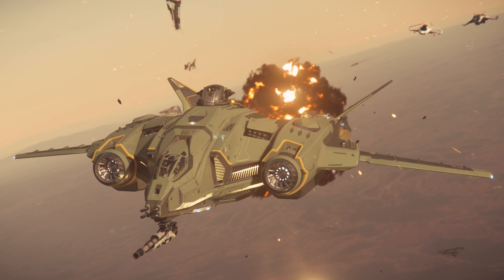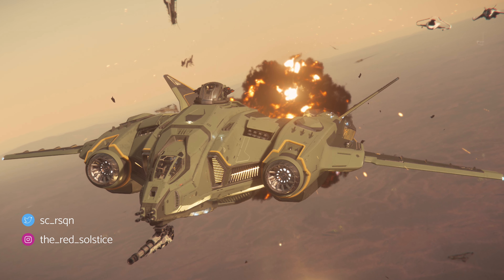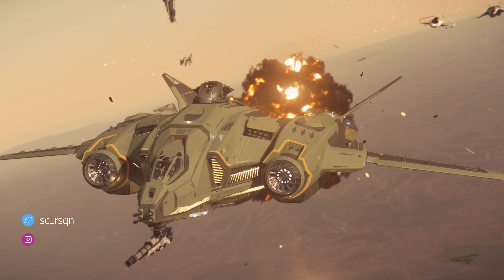Next from Red Solstice is an action shot, catching a few ships chasing down this Vanguard. Combat shots are so few and far between — it's nice to see some action.